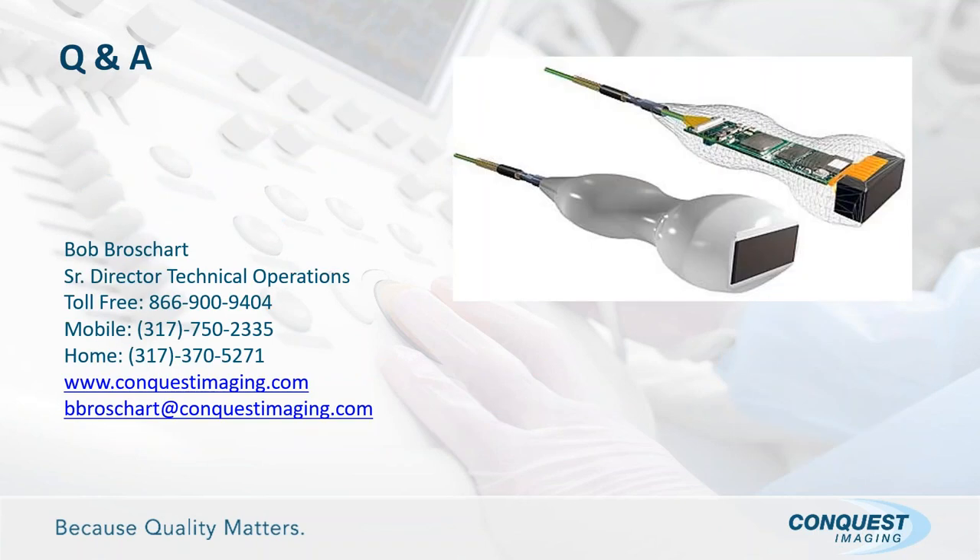Thank you all very much for your attendance today. Are these new test devices all available on the market? Yes, they are. Is an element testing device really necessary? It depends on how many probes you have under your jurisdiction and what you're spending on probes. The more probes you manage, the more I think you need to look at having a dedicated testing device.